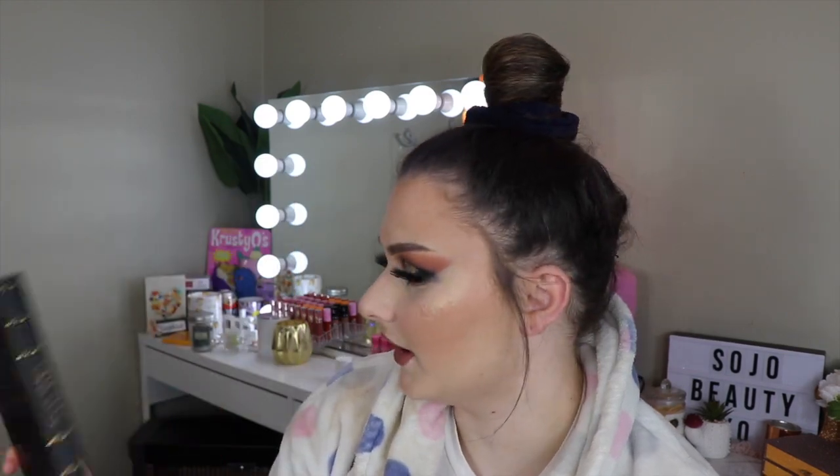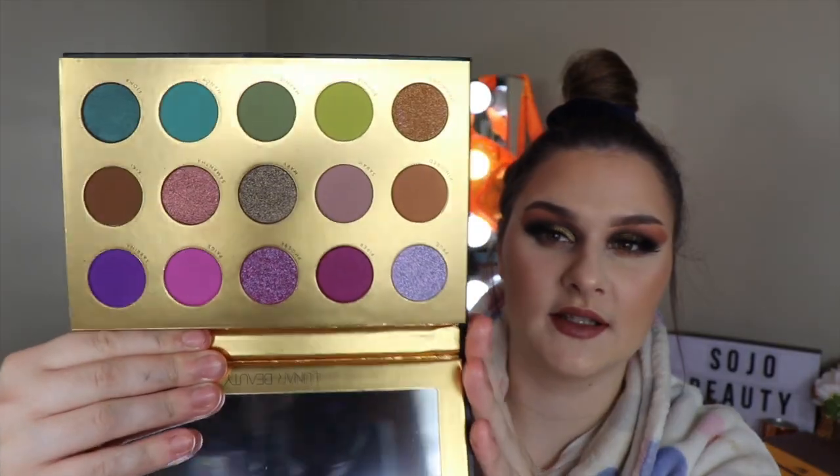So the first one I bought is the Lunar Beauty Moon Spell palette. This is the coolest thing I've ever seen — it literally looks like a book, and then you slide it out and it still looks like a book. You could display this. Anyway, this is how it looks — it's so pretty. It kind of intimidates me a bit because there are only like two neutrals in the whole palette, but these shades look absolutely stunning.